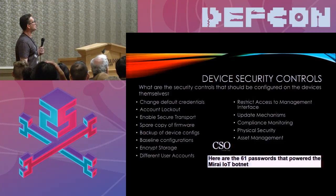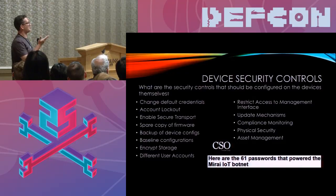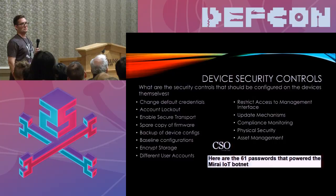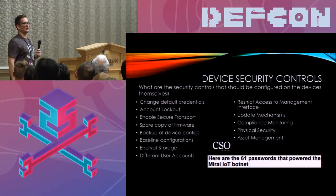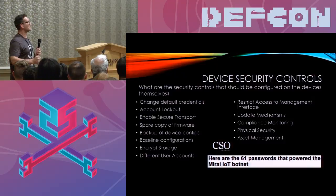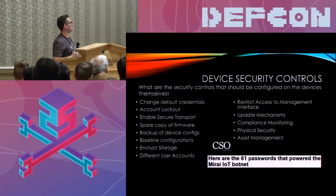Device security controls — the security controls that should be configured on the devices themselves — are also very basic but often overlooked. Changing the default credentials on a device should be common sense, but if you look at the Mirai outbreak, it used a list of just 61 passwords to compromise hundreds of thousands of devices. Basic mechanisms like changing default credentials and implementing account lockouts can be a huge improvement. There are controls to prevent attacks similar to Mirai, and other basic measures that hospitals simply don't think to apply.